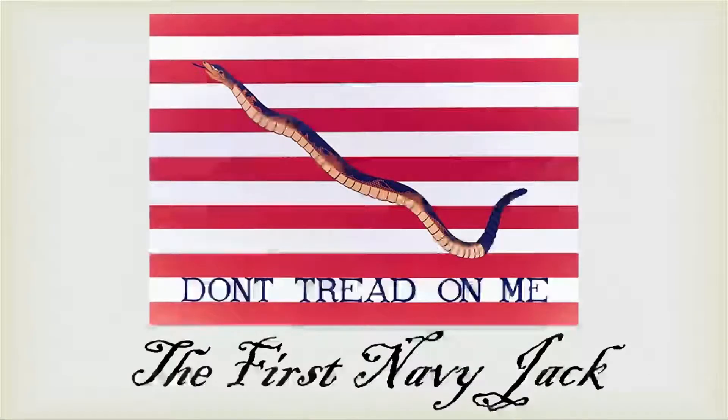Our next flag is the First Navy Jack, sometimes called the Culpepper Flag. This is an adaptation of the Sons of Liberty Rebellious Stripes, but with a rattlesnake featured at center and the words 'Don't Tread on Me' at the bottom — an indication that the colonists would strike back, just like a rattlesnake, if harassed. It was believed this flag first flew aboard the USS Alfred, the flagship of the newly commissioned Continental Fleet in January of 1776. This flag was used as the modern Navy Jack all the way up until 2019, where the Jack was then replaced with a field of blue and 50 stars — the canton of our current 50-star flag.